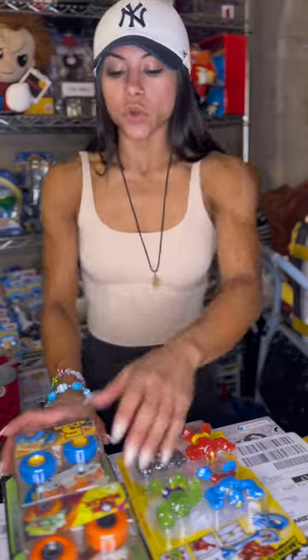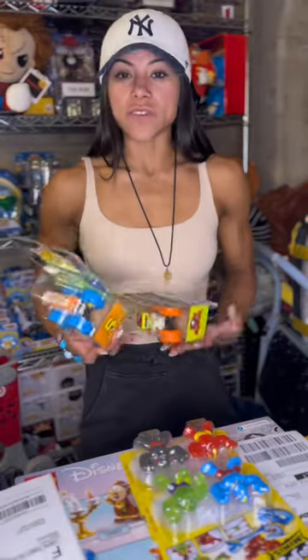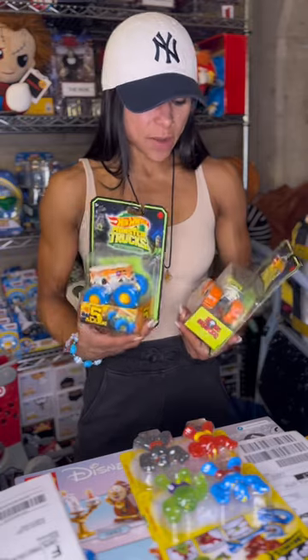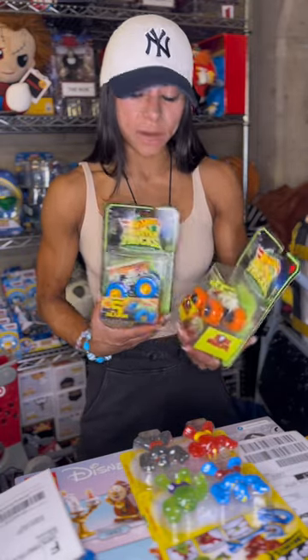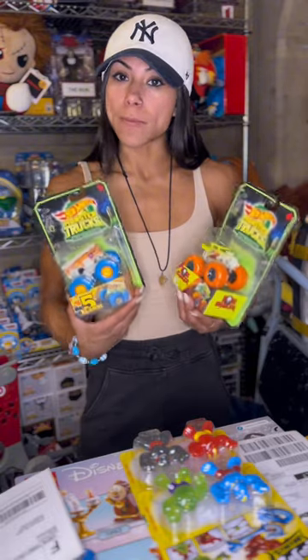The second thing that sold is a two-pack of these glow-in-the-dark Hot Wheels trucks. These trucks came out about a year ago — they're glow in the dark, they're the Hot Wheels edition. I put them together as a set and they both sold. So that's a good little sell.